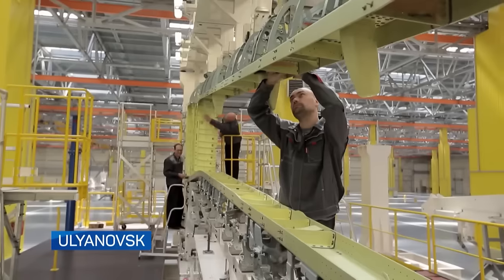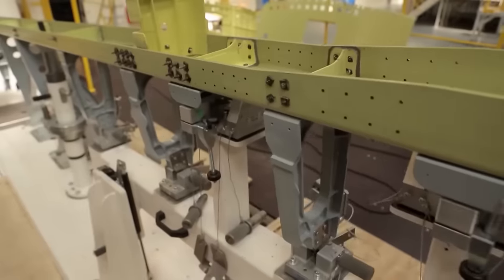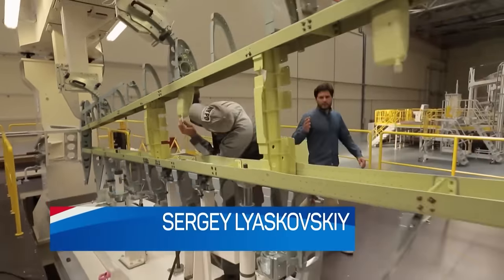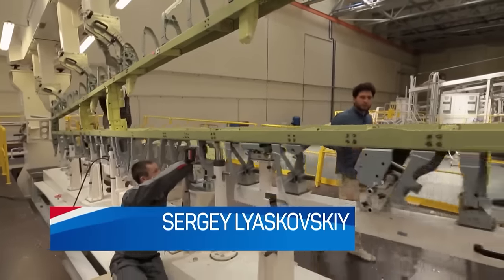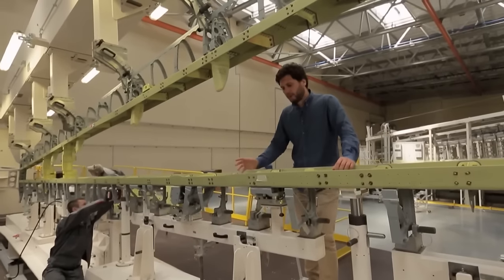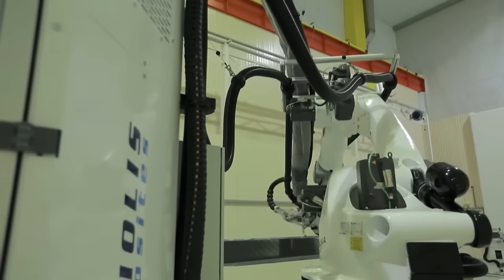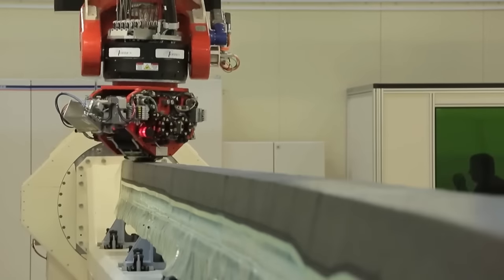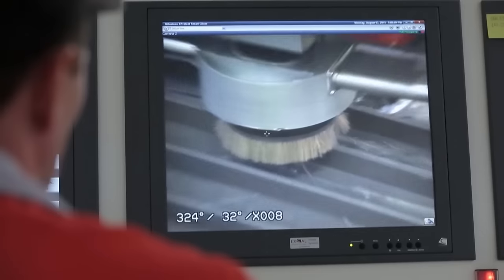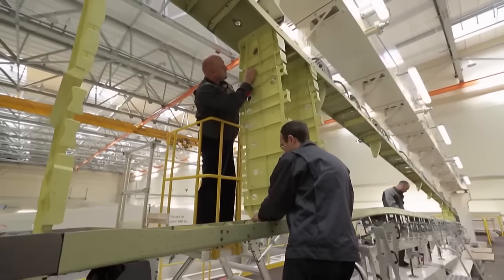This shop at the Ulianovsk plant assembles the plane wings from composite and metal components — two individual panels, with a separate station for each. A wing assembled across Russia: composite spars are made in Ulianovsk, duralumin ribs arrive from Irkutsk and Belgrade, and mechanical parts come from other cities. The wing is fully assembled at the Aero Composite Plant and sent to Irkutsk, where the right and left wing panels are joined with the body. The first wing has already been handed over to the Irkutsk Corporation and installed on the new MC-21.